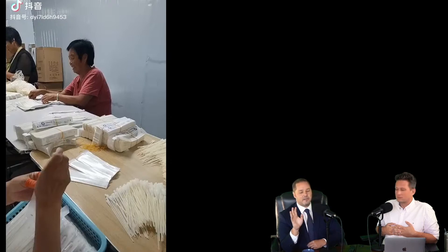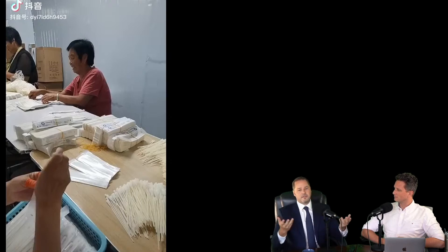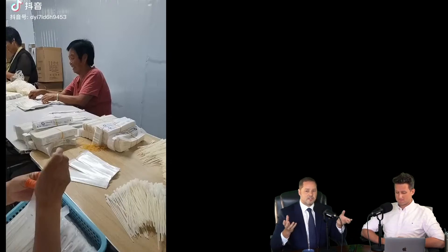But that aside, the demand for these swabs is high because it's now part of everyday life in China. In some places you have to get tested every day, some places every three days. If you want to travel, if you want to go to the supermarket, you need a test. So the demand for these swabs is massive.